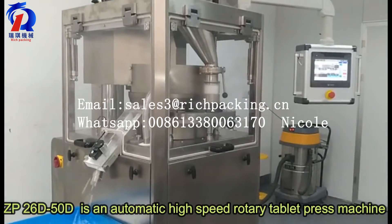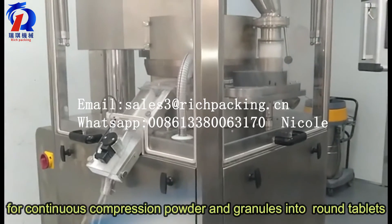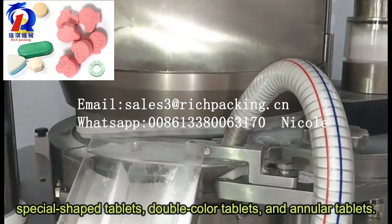ZP26D50D is an automatic high-speed rotary tablet press machine for continuous compression of powder and granules into round tablets, special-shaped tablets, double-color tablets, and annular tablets.